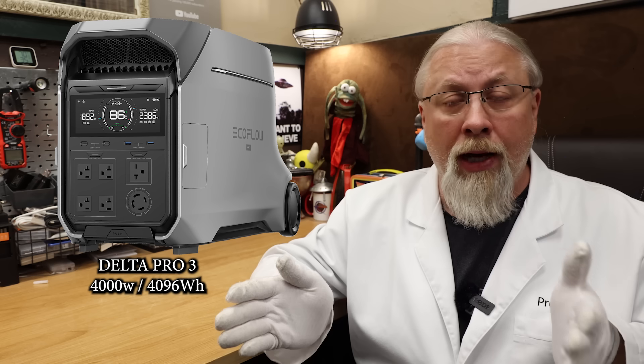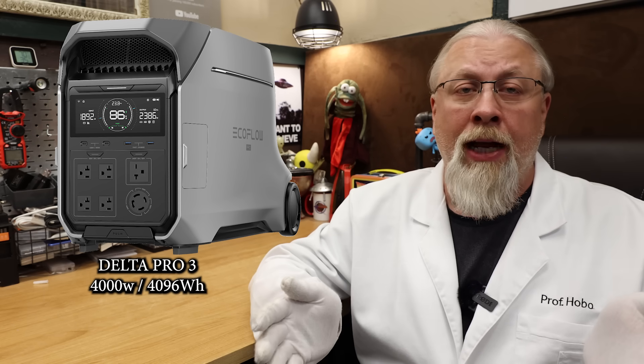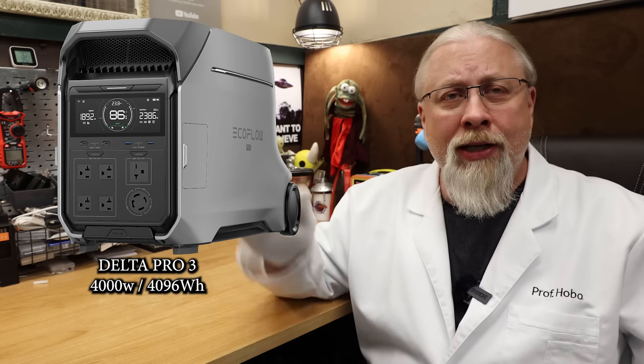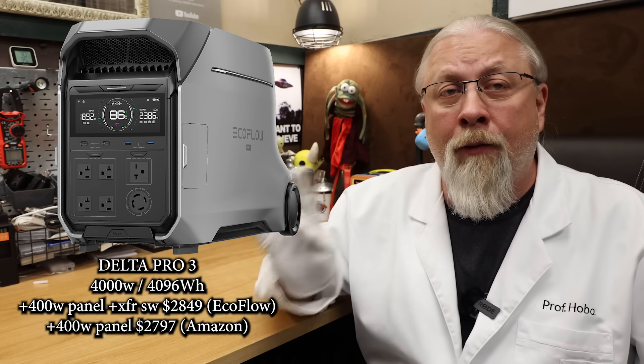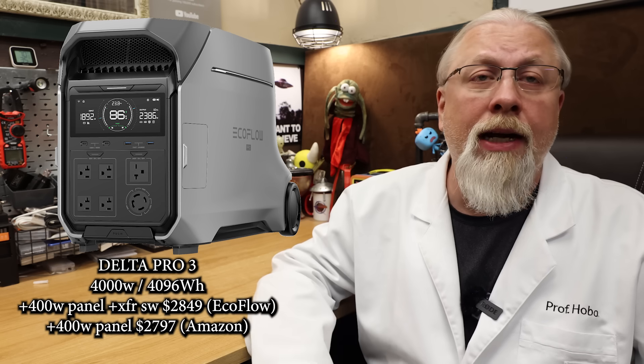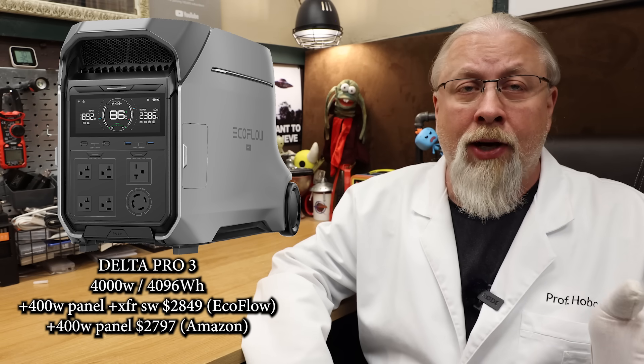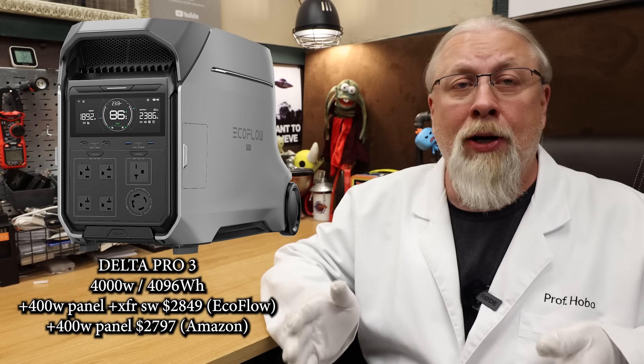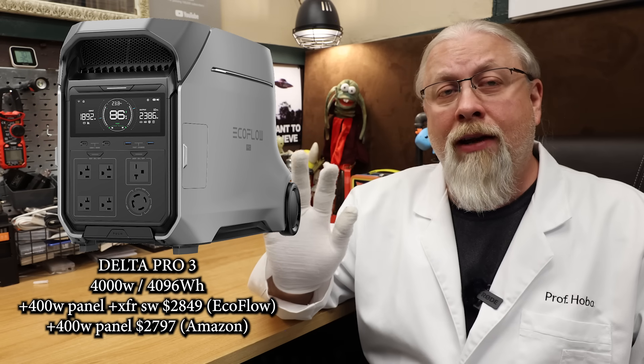It offers the same dual 120 and 240-volt split-phase output, a 30-amp RV hookup, remote app support, UPS mode, and it's also virtually silent under 2,000-watt loads. It can even hook up to the same Smart Home Panel as the Delta Pro Ultra, so it can be easily wired into your home — think of it as the Ultra's little brother. Prime Day price for this with a 400-watt solar panel and a transfer switch is $2,999 on EcoFlow's site. On Amazon it's $2,944, but you don't get the transfer switch, making buying off their website a much better bargain. You can stack my 5% code on top on either site to drop those prices to $2,849 and $2,797 respectively.